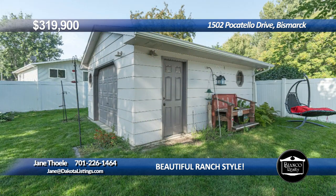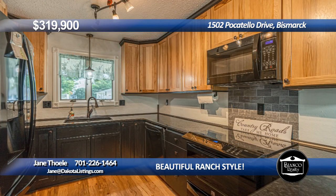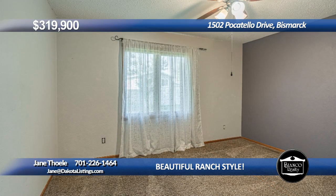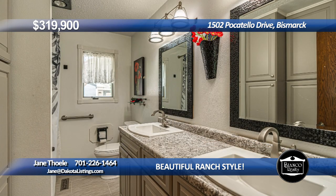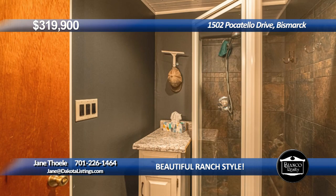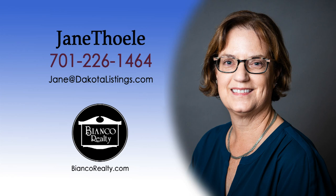Come see this nice four-bedroom, two-bath ranch home with lots of updates, a two-stall garage, and an extra 16x20 garage in the back. The kitchen was updated in 2013 with hickory cabinets, granite countertops, and stainless steel appliances. The main level features an updated living room, dining area, three bedrooms, and a remodeled bath with a walk-in shower. The lower level has a large L-shaped family room, three-quarter bath, laundry area, and a non-conforming bedroom, all with a fully vinyl-fenced backyard with trees and a parking pad with crushed asphalt. Call Jane Thole, 226-1464, today at Bianco Realty.